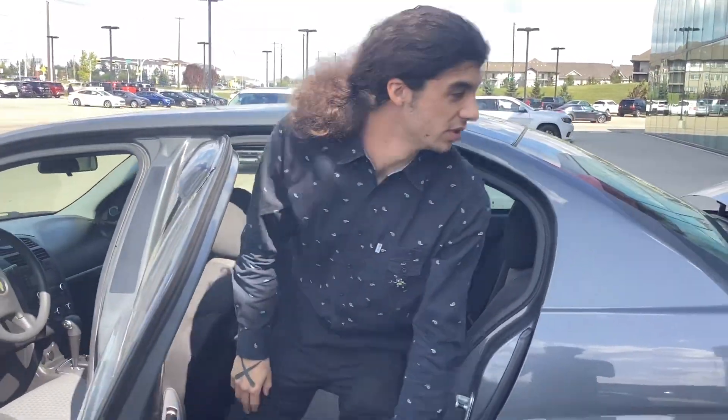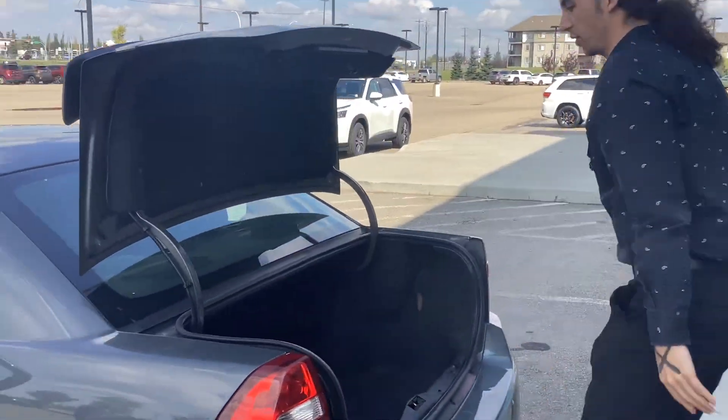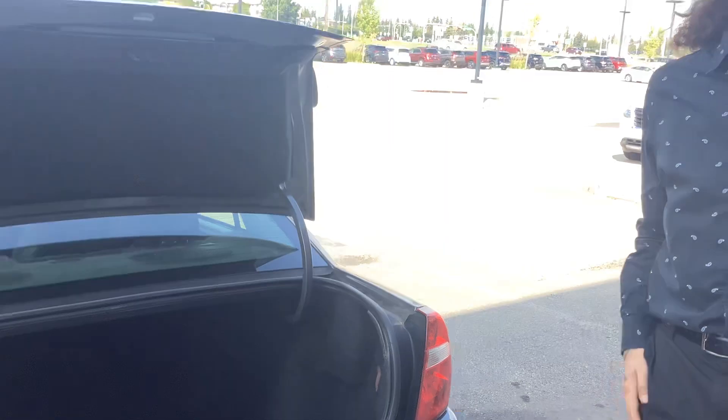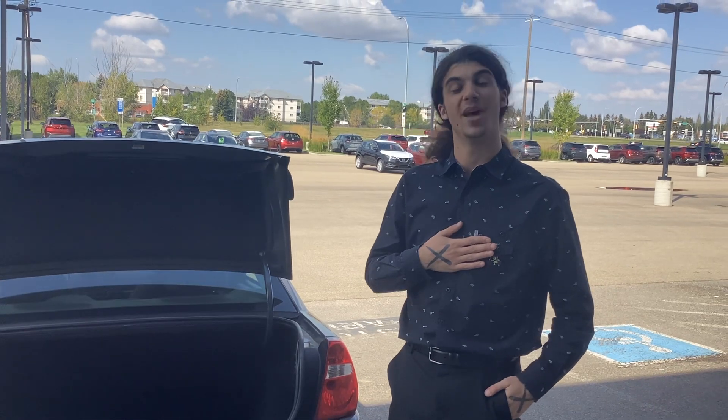And now we're gonna head towards the boot where I can just show you quickly any room for all the groceries you need. I'd love to answer any questions if you have any, Justin. I'm here at Northside Nissan. Our address is 13855 Manning Drive.